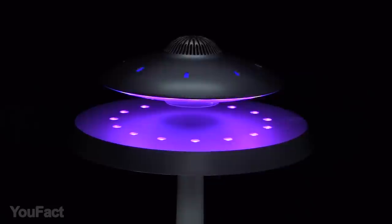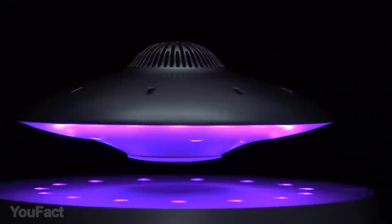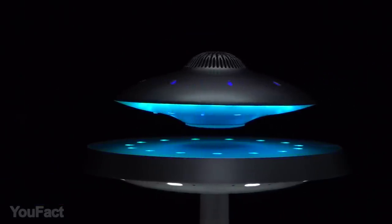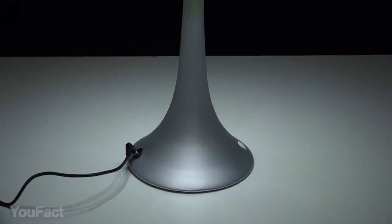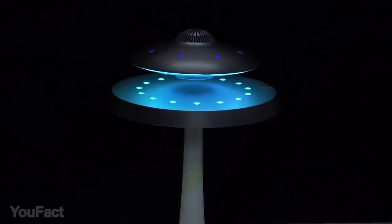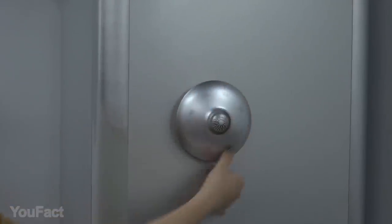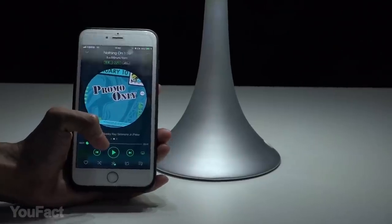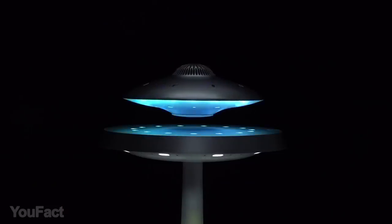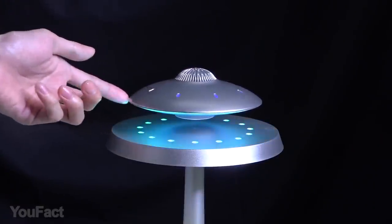UFO lovers will be happy to get this multifunctional gadget as a present. It's a Bluetooth speaker with LED table light — and it's UFO shaped and levitating, using the power of electromagnetism. Available in three different sizes, it's equipped with audio drivers that offer full high-quality stereo sound with impressive volume. Bluetooth ensures instant pairing and maintains a strong connection up to 32 feet while levitating. On top of it all, the built-in LED shining clip allows you to set the mood and enjoy your music night.